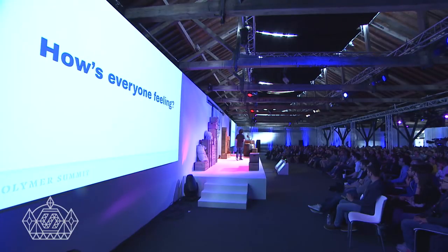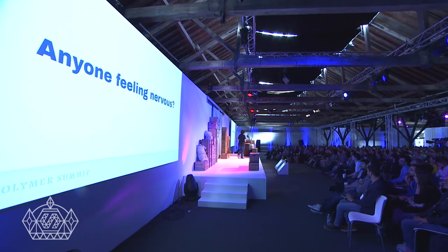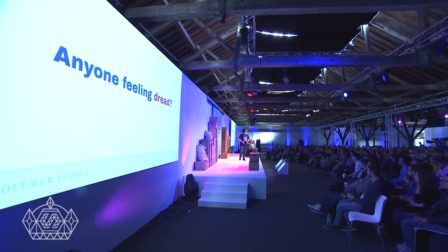This is a lot of changes. Anyone feeling nervous? Anyone feeling dread? If you are, it's OK. Trust me, I know exactly how you feel. Because at Google, I was the upgrade guy.